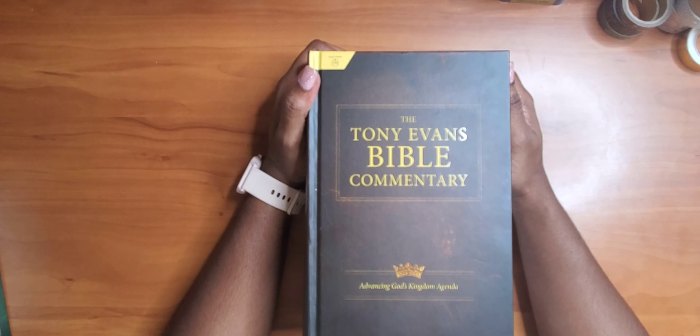Let me know down in the comments if you have any of these resources, if you use them, and what your recommendations or suggestions are for other resources I could add to my library. Thank you for watching and keep journaling!